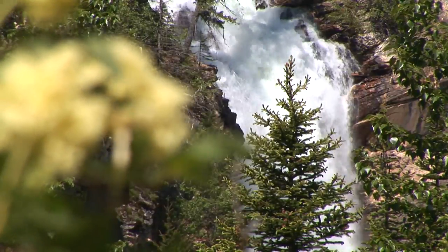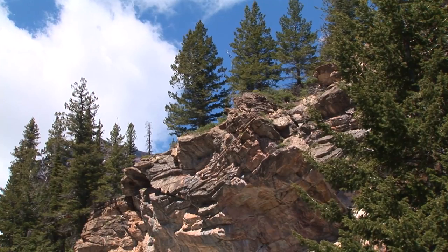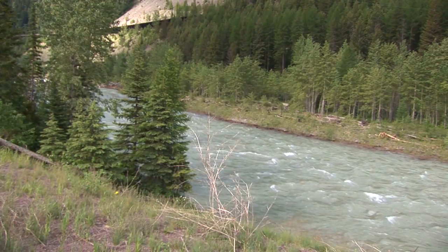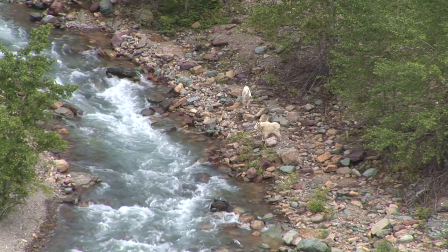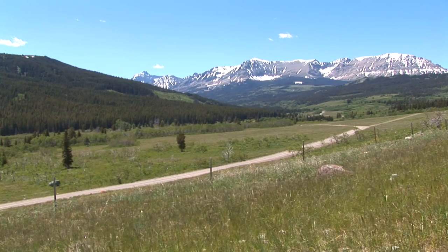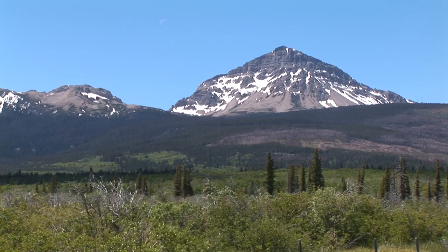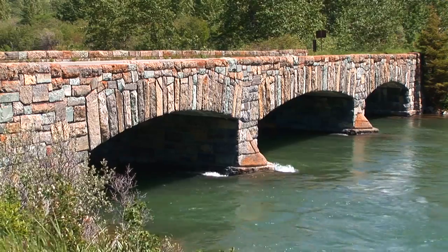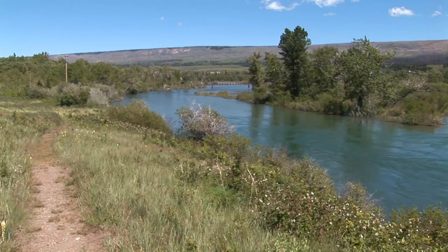Five large ecoregions are found within the Waterton-Glacier complex: Alpine Tundra, Subalpine Forest, Montane Forest, Aspen Parkland, and Fescue Grassland. The word tundra comes from the Finnish word tunture meaning a treeless plain. Treeline occurs on the alpine tundra at about 2,100 meters on the western slope and 1,800 meters on the eastern side. The alpine zone above that covers nearly one quarter of the Glacier and Waterton National Parks. The subalpine forest is the single most extensive vegetation community in both Waterton and Glacier, characterized by heavy snowfall and a short growing season.